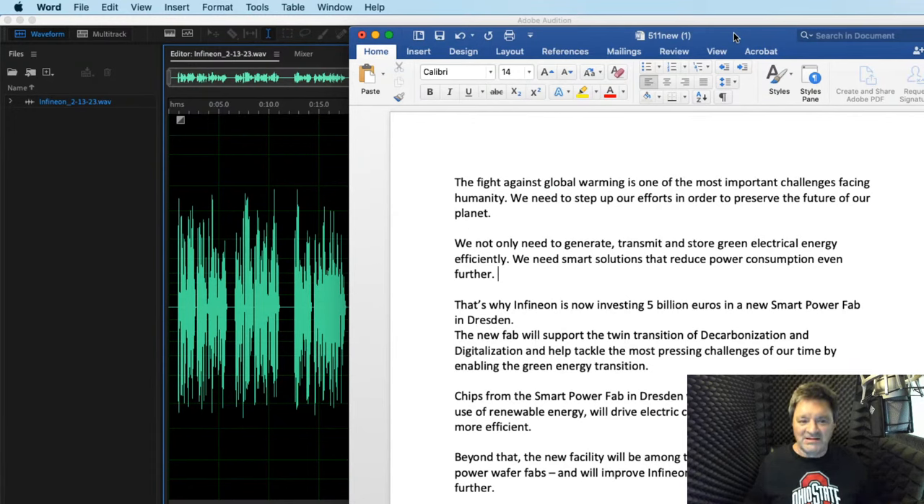It'll be the same thing for this class as a bonus in addition to the webinar, so go below and get signed up. Okay, let's do this. So what is a pickup?